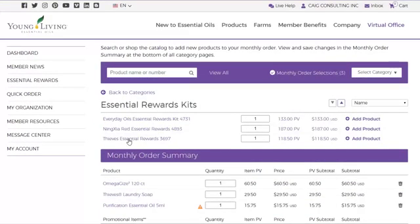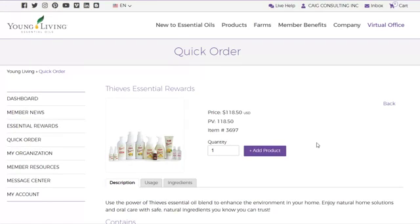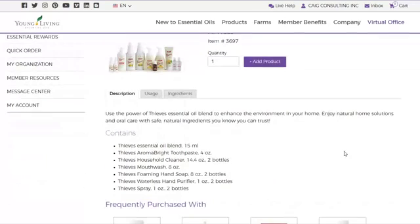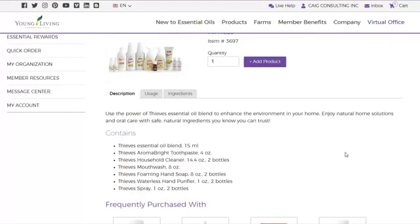Did you know you can get your Thieves products in a rewards pack? In this Essential Rewards kit you save around 30 percent, and you get Thieves essential oil, AromaBright toothpaste, the household cleaner, the mouthwash, the foaming hand soap, the hand purifier, and some Thieves spray. Great kits — check those out.